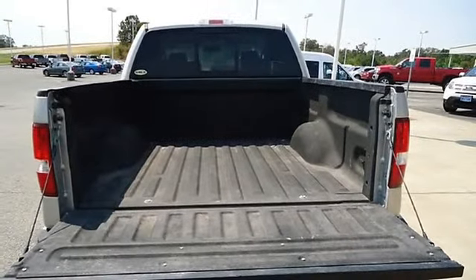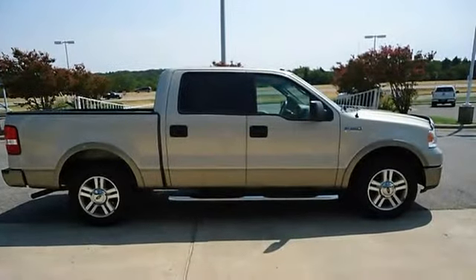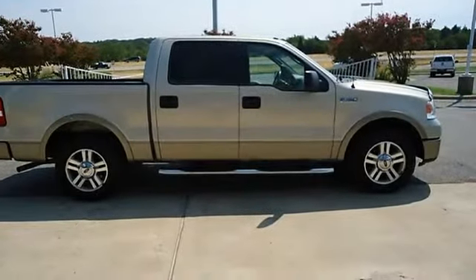Automatic garage door opener, keyless entry, bed liner, running boards, and much much more. So clean you will not believe.